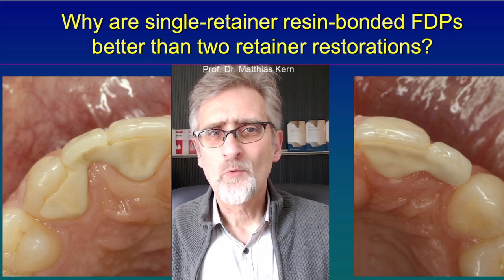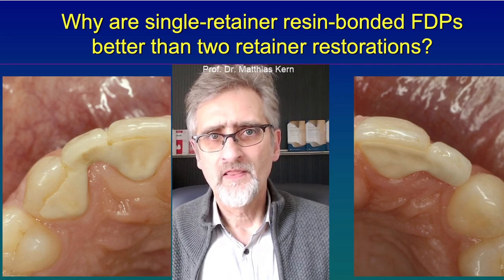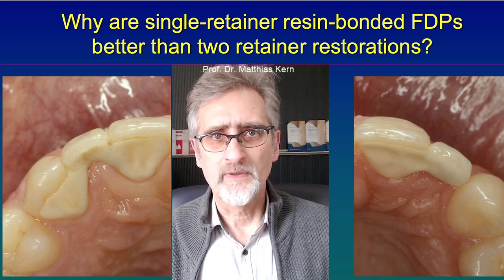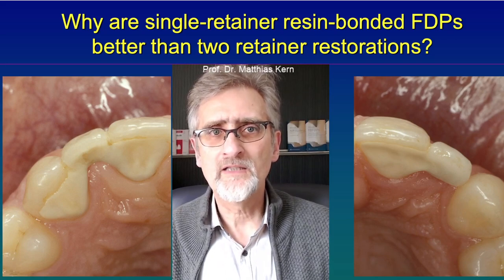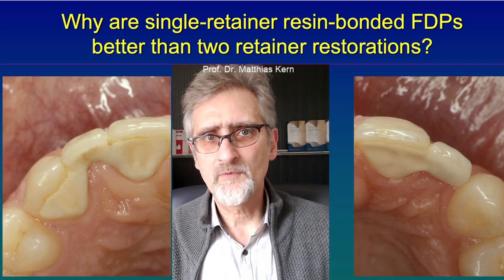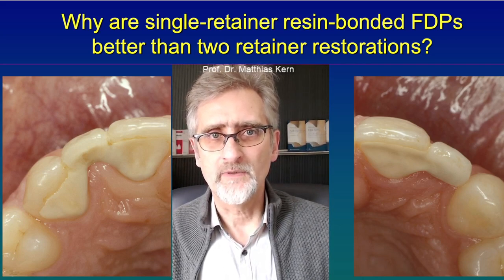Hello. Why are resin bonded fixed dental prostheses with a single retainer wing better than those with two retainer wings? Initially all dentists used two retainer wings, and of course there was a belief that that is the best thing you can do. But over the years we realized that single retainer resin bonded fixed dental prostheses behave much better and have a much better outcome than those with two retainer wings.